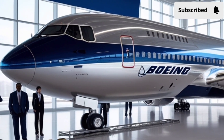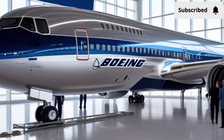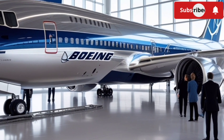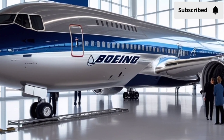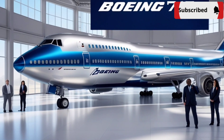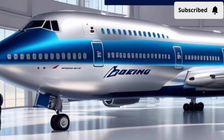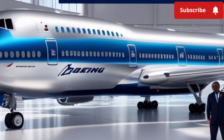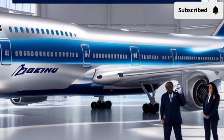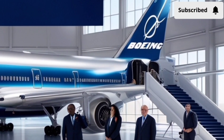Another unique selling point is the long-range capability. Thanks to the turbine generator and high-density battery system, the 2026 Boeing 747 offers an impressive travel range on a single charge. The turbine runs with exceptional fuel efficiency and kicks in only when needed, preserving electric energy and reducing emissions. This combination gives drivers long-distance capability without the frequent stops required by most fully electric vehicles.